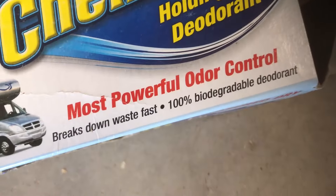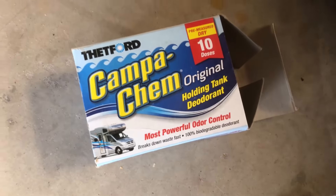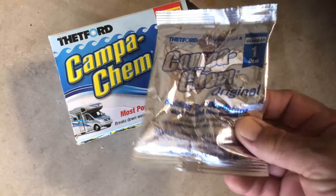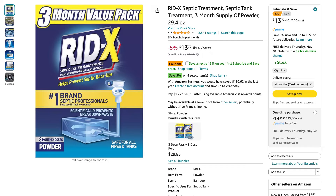We've been told not to use the holding tank deodorants, like CampaClean and some of the others, because they contain chemicals that completely destroy the bacteria that's needed to break down what's in your septic system. So we're going to only use RID-X or something that's designed for septic tanks.